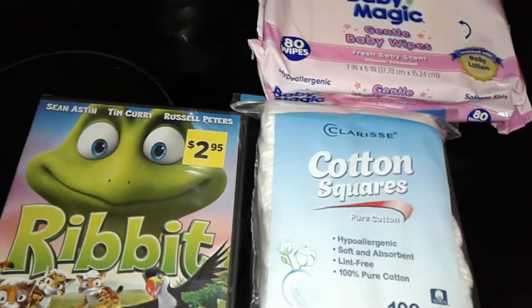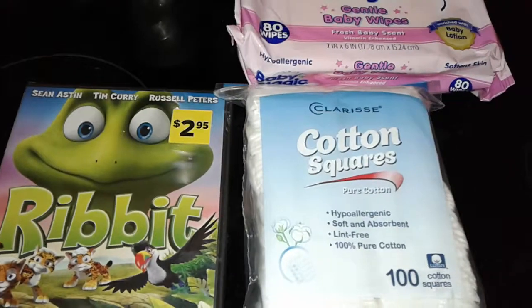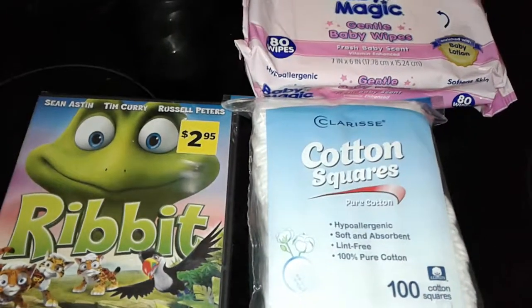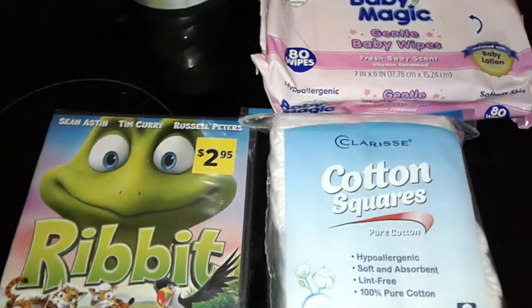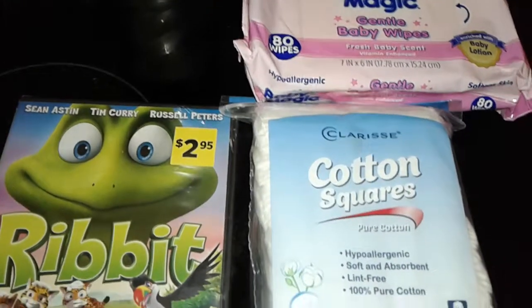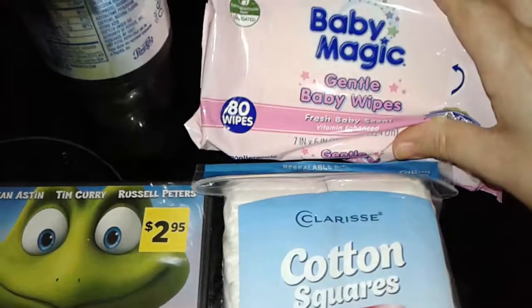Hey guys, this is a really small, tiny Dollar General haul, so let's get started. I went to Dollar General just to look around to see if they had any new movies or anything cute or decent. I didn't really see much at all in the dollar section — they had nothing either.